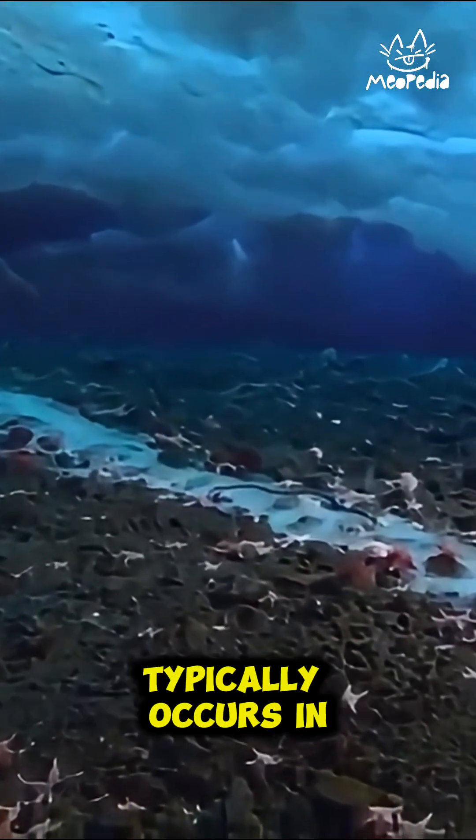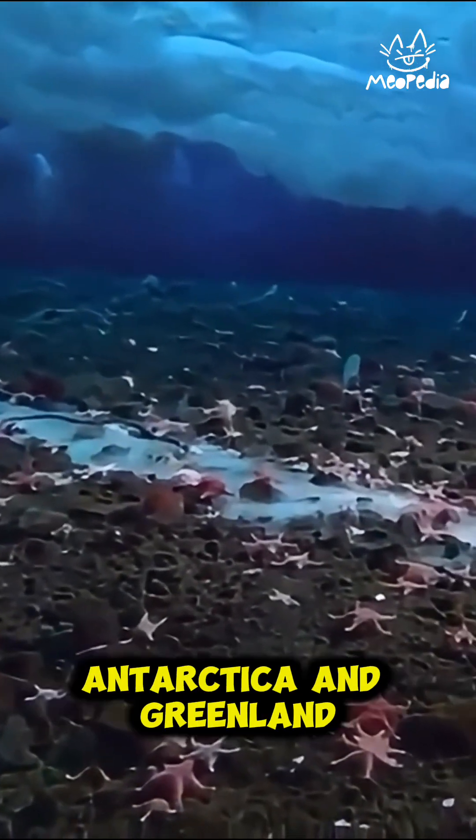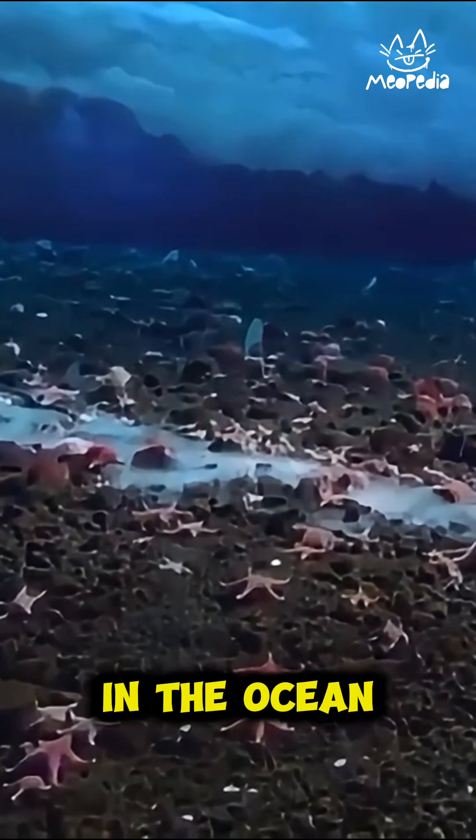This phenomenon typically occurs in areas with extremely low temperatures, such as around Antarctica and Greenland. Brynacle can form at varying depths in the ocean, but generally occurs in relatively shallow waters.